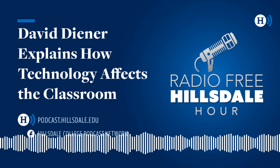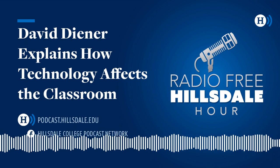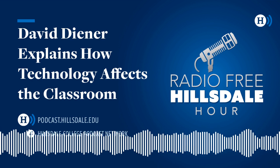From the historic campus of Hillsdale College in Hillsdale, Michigan, where the good, the true, and the beautiful are taught, nurtured, and honored, this is the Radio Free Hillsdale Hour, bringing the activity and education of the college to listeners across the country.